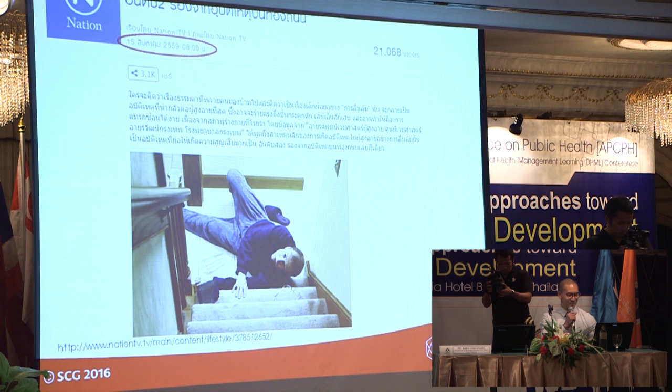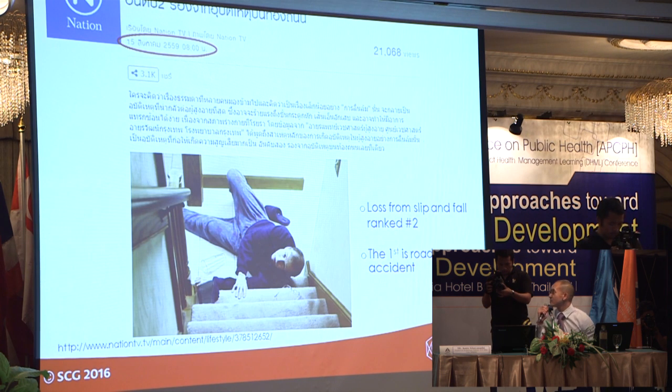I will start with this news. I just came across this news on the Nation TV in Thailand. It says that loss of life from falls is ranked number 2, with the first one being road accidents. I was quite surprised, because as you all know, it's a serious problem for the elderly.